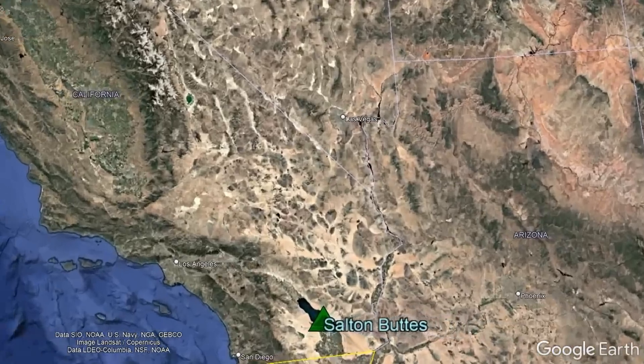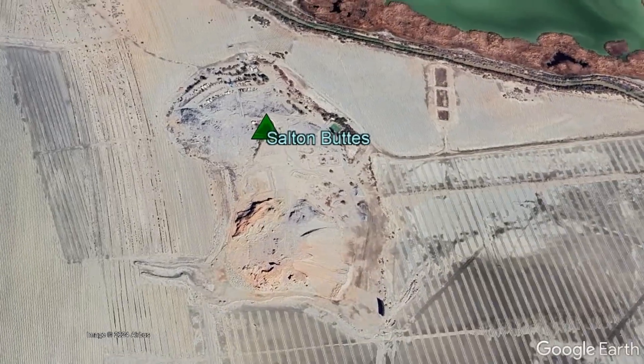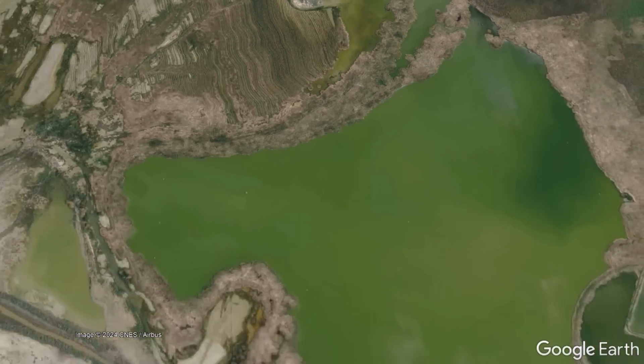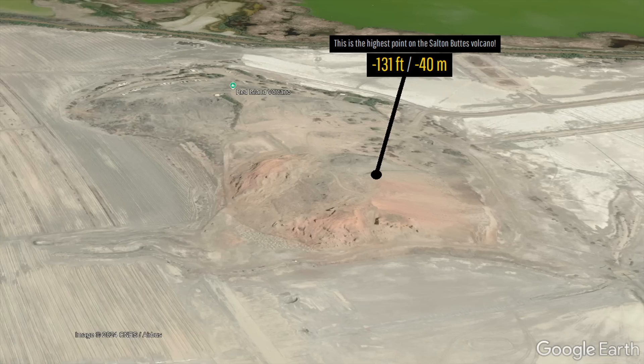The reason for this is that the volcano in question, known as the Salton Buttes, is one of the smallest volcanoes on the entire planet by both area and volume erupted. However, small does not mean less dangerous, which is why I present to you the fascinating story of the Salton Buttes volcano, whose highest point is 131 feet or 40 meters below sea level.